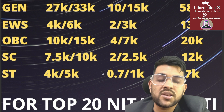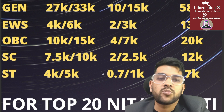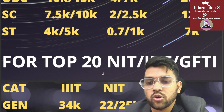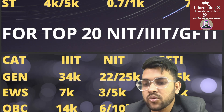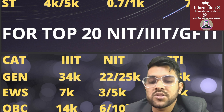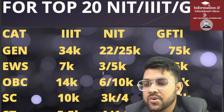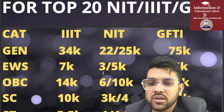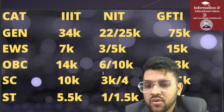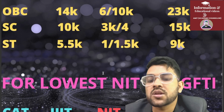Similar videos will also be provided for EC and other branches. For top 20 NIT, Triple IT, and GFTI CSE cutoffs: General — Triple IT 34,000; NIT 22,000 male and 24,000–25,000 female; GFTI 75,000. EWS — Triple IT 7,000; NIT 3,000 and 5,000; GFTI 15,000. OBC — Triple IT 14,000; NIT 6,000 and 10,000; GFTI 23,000. SC — Triple IT 10,000; NIT 3,000 and 4,000; GFTI 15,000. ST — Triple IT 5,500; NIT 1,000 and 1,500; GFTI 9,000.